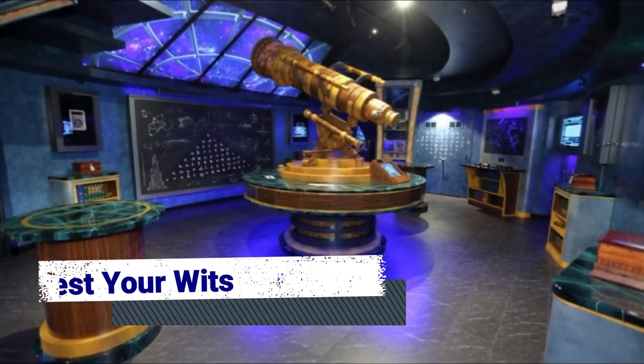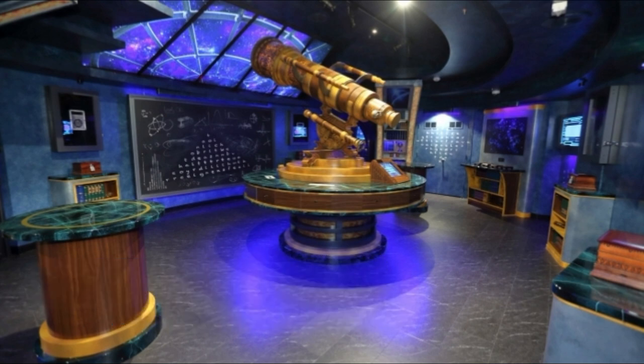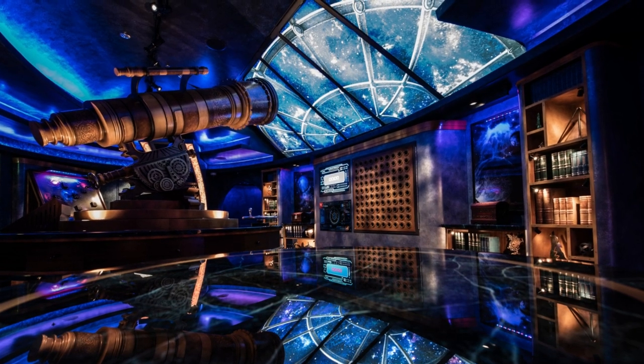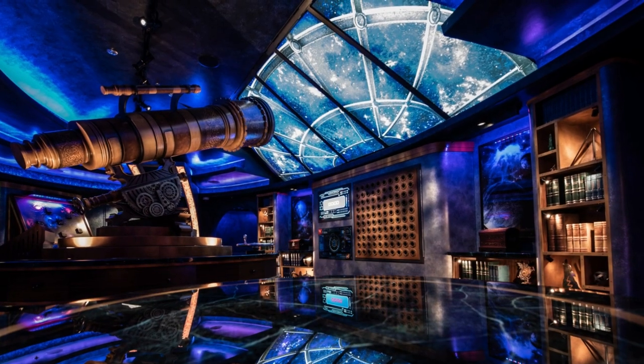Escape rooms are becoming a popular experience both on land and at sea, so it's no wonder that an escape room was added to Mariner of the Seas during its recent upgrade. In the Observatorium, it's your mission to help save the time-traveling professor who is lost in space. You'll have an hour to work together as a group to interpret clues and solve puzzles to successfully escape before time runs out.